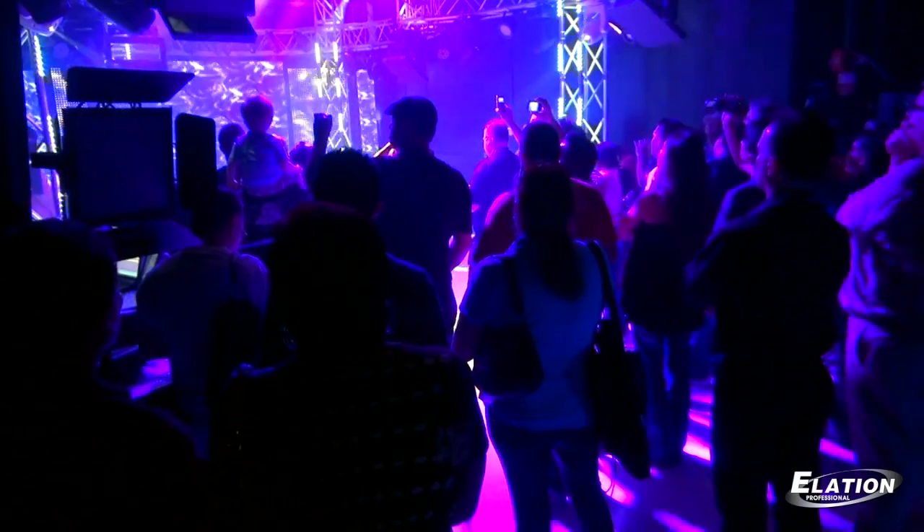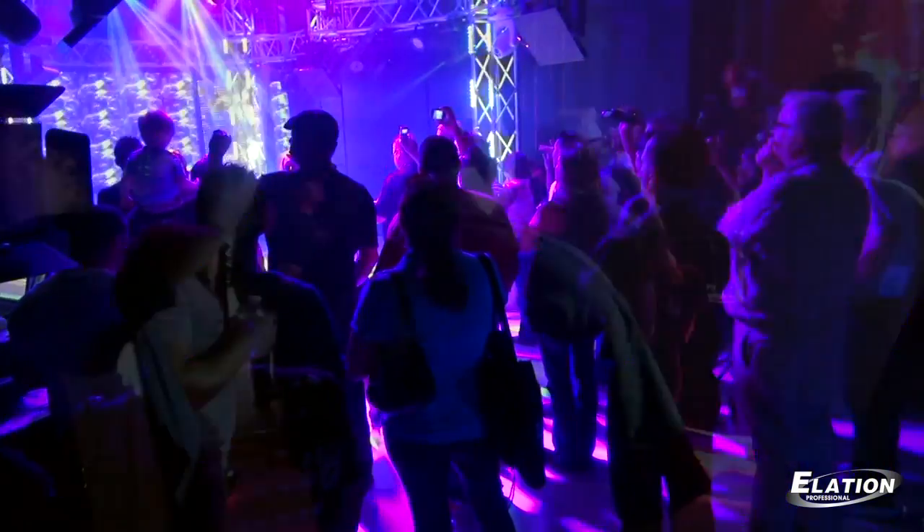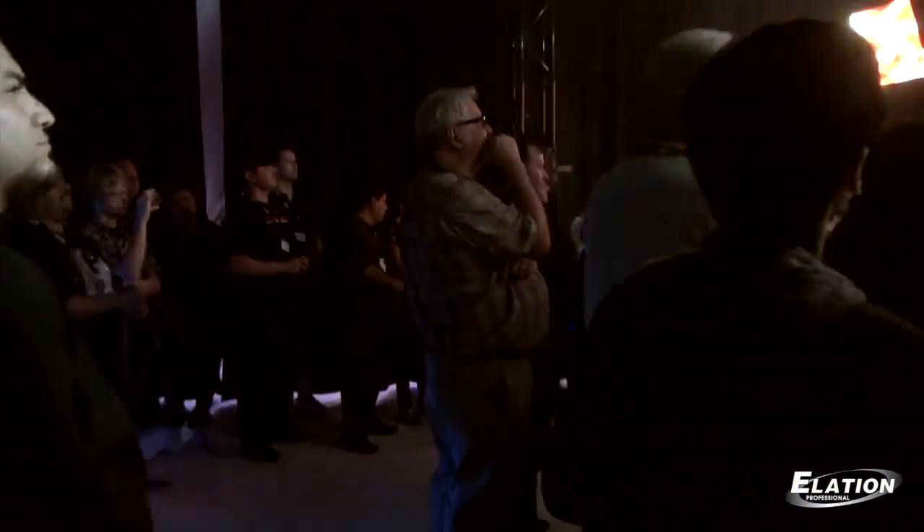Hi, I'm Eric Loder, the Director of Sales for Elation Professional, and we're standing inside of our new state-of-the-art showroom at our headquarters facility here in Los Angeles. Today, we're showing all of our dealers and our customers in our open house basically our full showroom setup and what we've done here for them — our dealers — that they can utilize this facility. And the feedback has been tremendous.